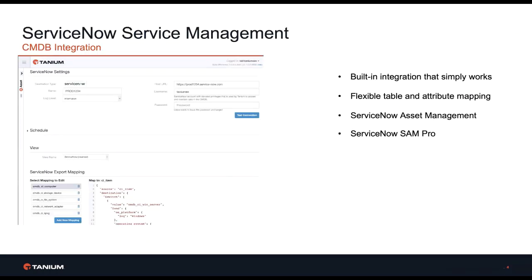Combine this with Asset's built-in integration with ServiceNow that simply works to get up-to-date data into ServiceNow several times a day. Our integration with ServiceNow includes flexible table and attribute mappings. It integrates directly to the ServiceNow Asset Management module through the Identify Reconcile engine, and even supports ServiceNow SAM Pro.